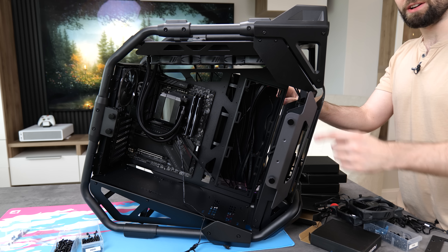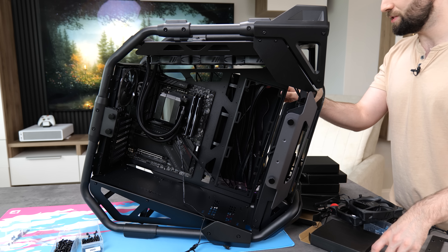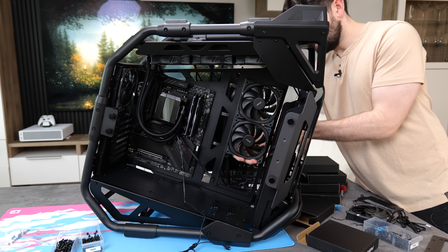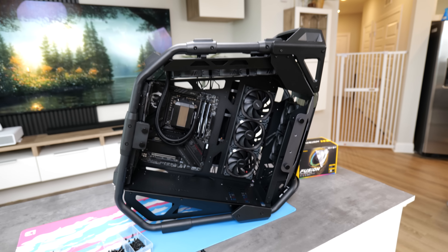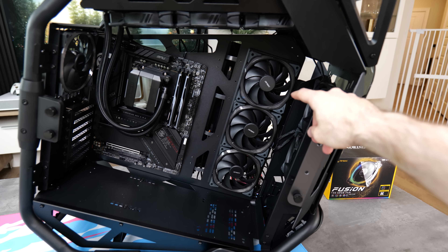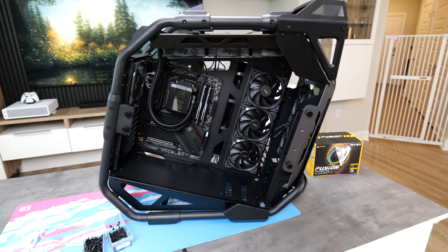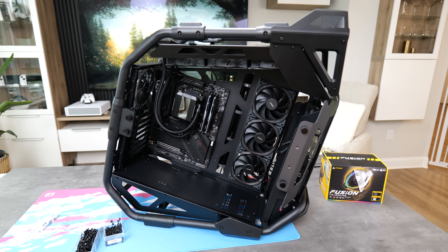I had a bit of a change of plan on the side — I was looking at it and thought it looked kind of empty. I do have some fans left over, so I'm going to put three fans down the side. Fans are all installed, looking really good. I'd recommend flipping these fans to intake for optimal airflow, but as it happens I'm going for aesthetics today. And to be fair, it is an open-air case, so airflow isn't quite as important as it would be with a closed-off case.